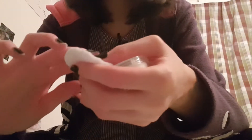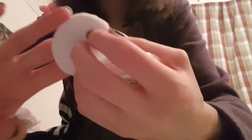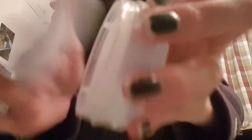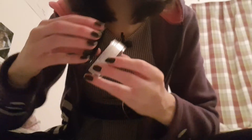And it has this little cute makeup sponge inside. But yeah, that's it. I think it looks so beautiful.